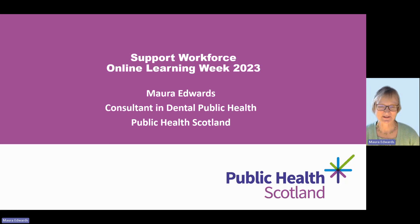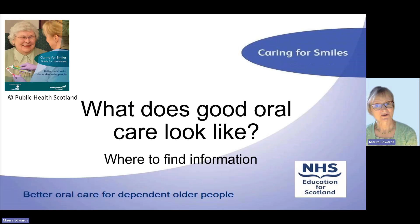Hello. Thank you very much for letting me join you on your Support Workforce Online Learning Week. My name is Maura Edwards and I'm a consultant at the Department of Public Health and I work at Public Health Scotland.